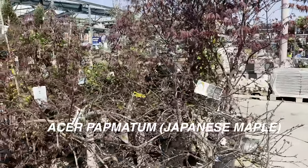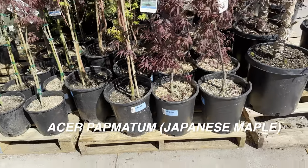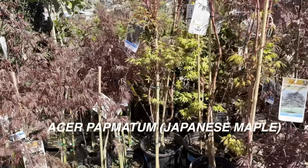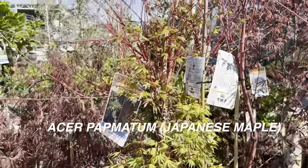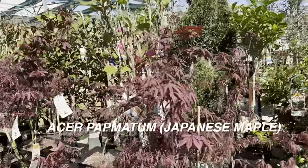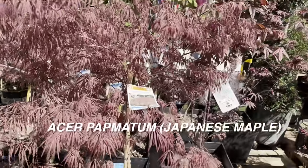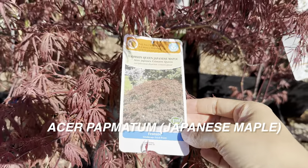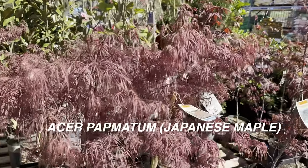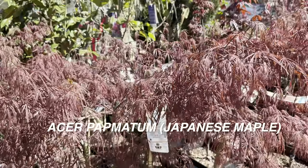Right here is Acer palmatum, also known as Japanese maples. For those new to the channel, I love Japanese maples — I have a Japanese maple collection in addition to all my outdoor and indoor plants. Japanese maples are so elegant, but they need to be grown in more shade versus full sun. This one here is a lace-leaf maple, a Crimson Queen Japanese maple. I like that Lowe's and other big box stores actually carry Japanese maples in larger sizes.